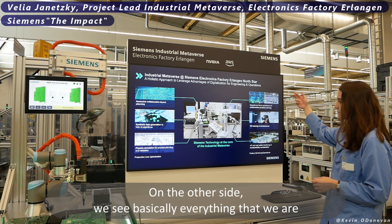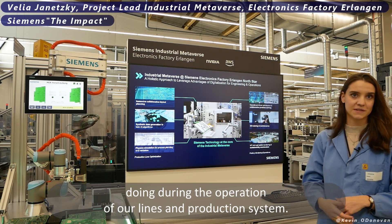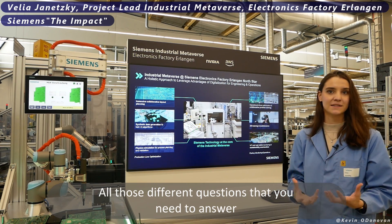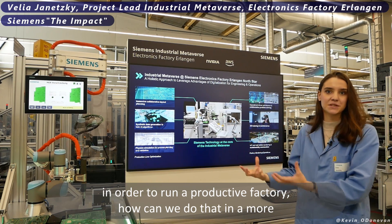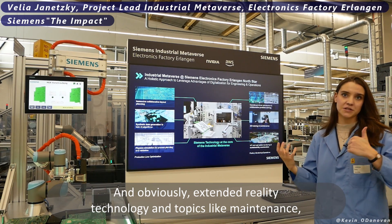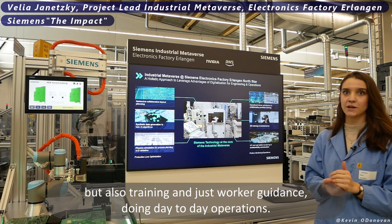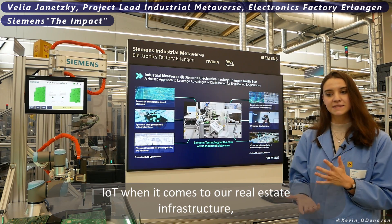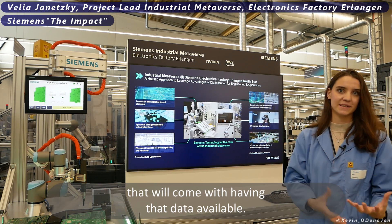On the other side we have basically everything we are doing during the operation of our lines and production system. First and foremost, collaborative layout planning — how can we answer the questions needed to run a productive factory in a more collaborative, operationally-driven way. And obviously extended reality connected technology for topics like maintenance, training, and worker guidance during day-to-day operations, as well as IoT for real estate infrastructure, sustainability data, and simulation capabilities.